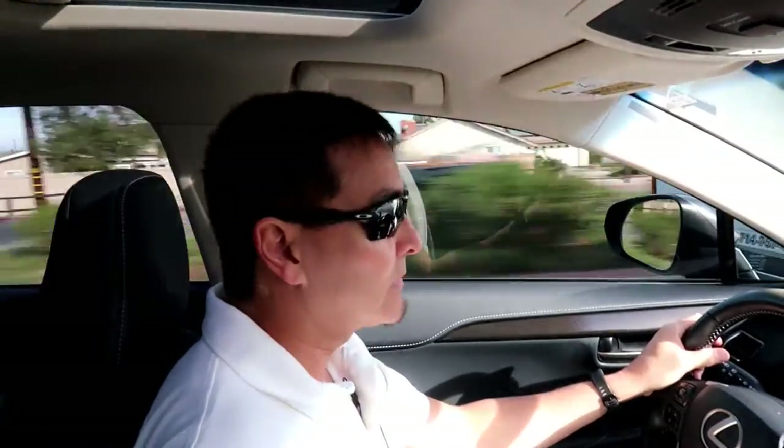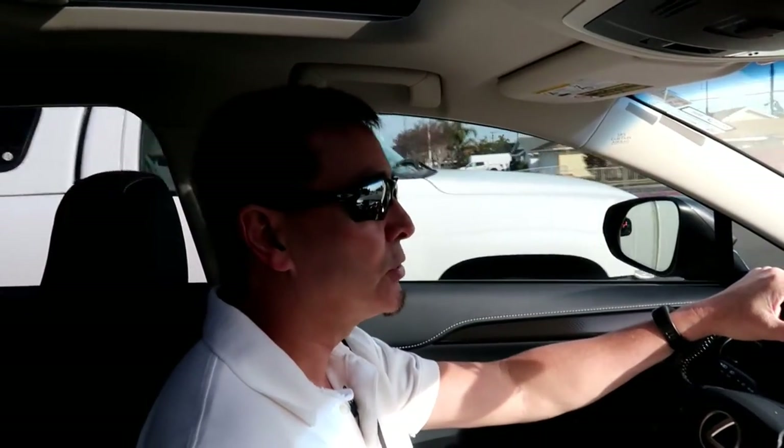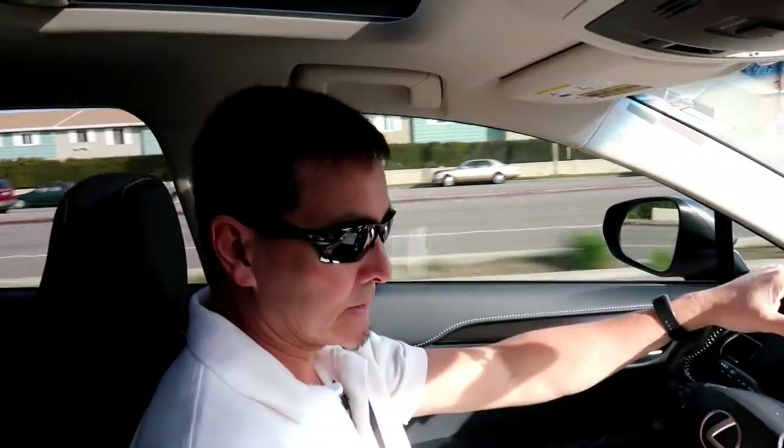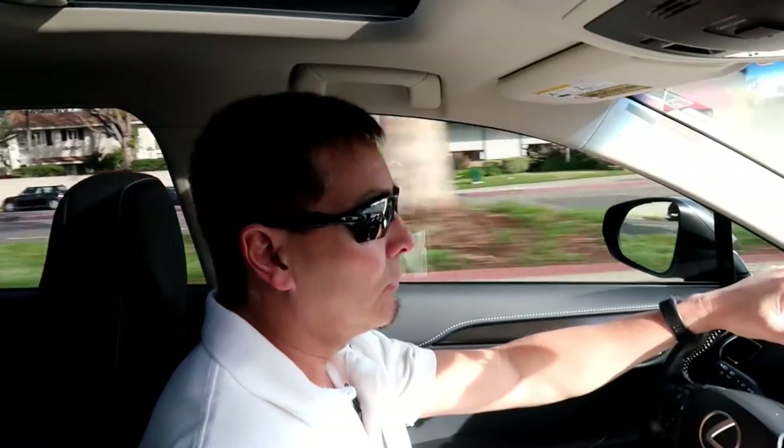It's a special service campaign from Lexus. Now in Australia they did have a recall on the exact same issue, but here in the States it's not mandatory that you bring it in. However, Lexus is highly recommending that we do, and it has to do with the brake hold system.